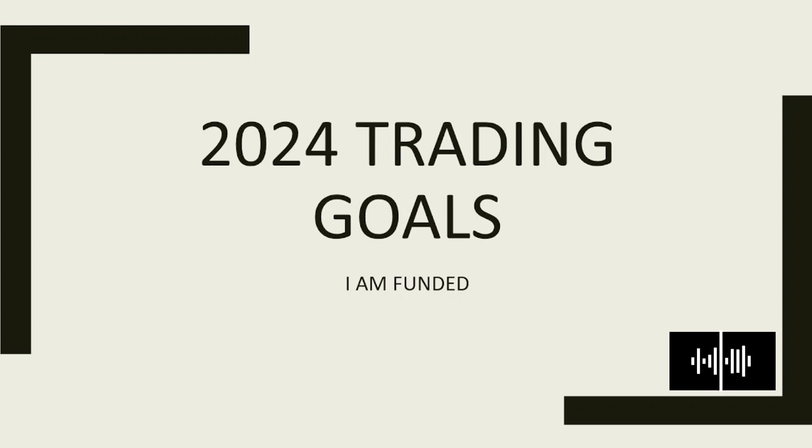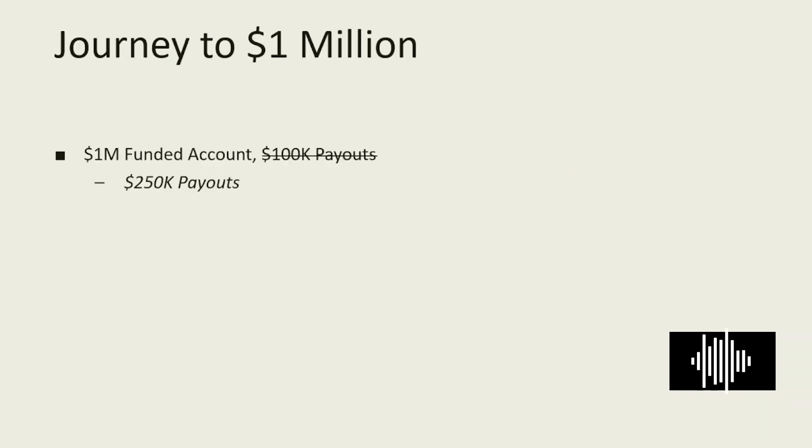These are my trading goals for the year 2024. My first goal is to improve the progress of my journey to one million dollars in funded accounts. Instead of a goal of getting one million dollars in funding and 100k in payout, I will probably increase my target to maybe 250k, but this is just a personal goal.